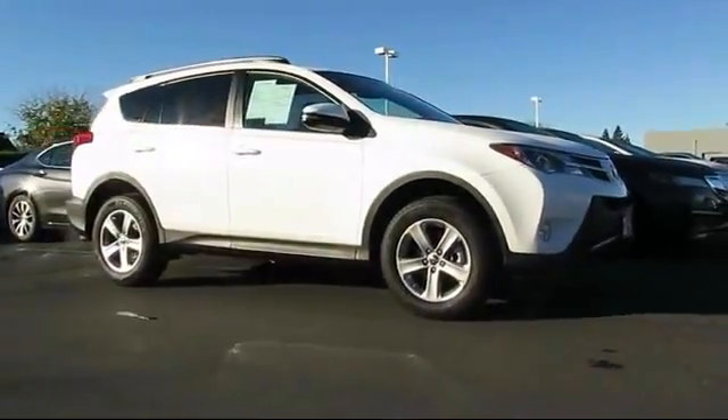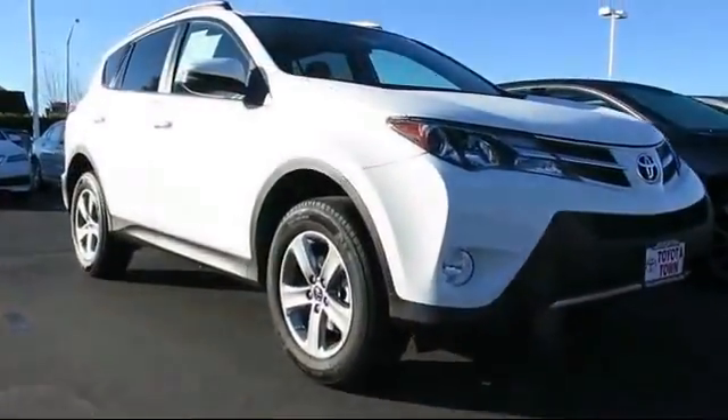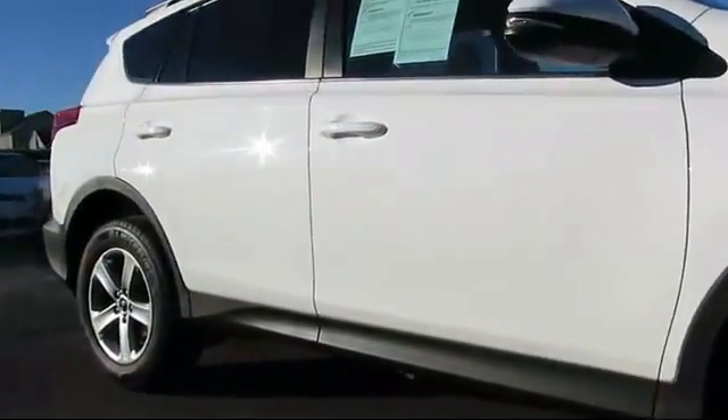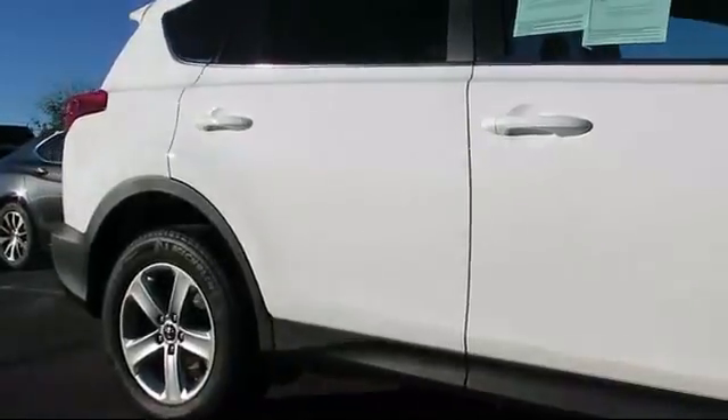It comes equipped with steering wheel controls, moonroof, roof rack, keyless entry, air conditioning, traction control, and power windows.